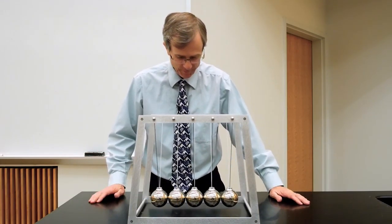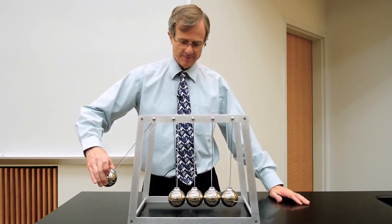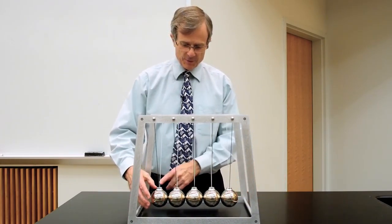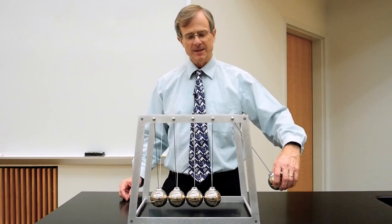This is Newton's cradle. He might have rocked in this cradle as a little baby boy — I don't know. But the idea here is if you release a mass from the side, what happens is that there's a compression wave that propagates through these and only one ball comes up on the other side.